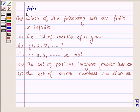Hi and welcome to the session. I am Asha and I am going to help you with the following question, which asks which of the following sets are finite or infinite.